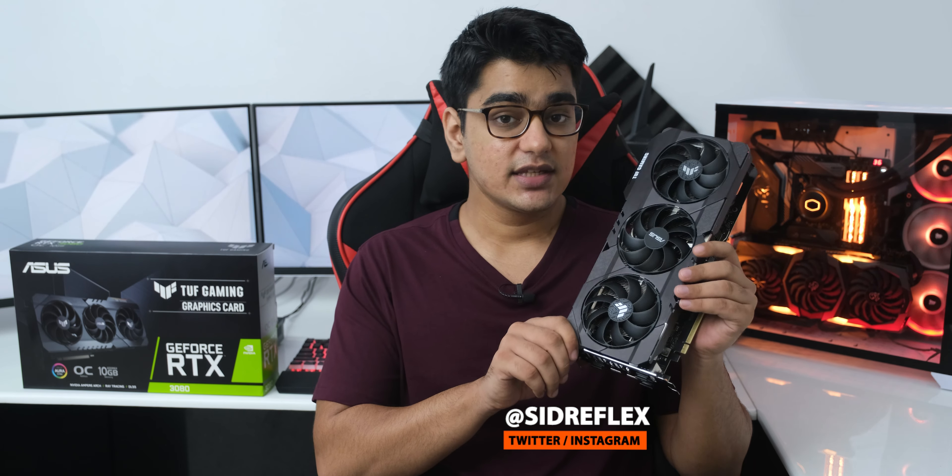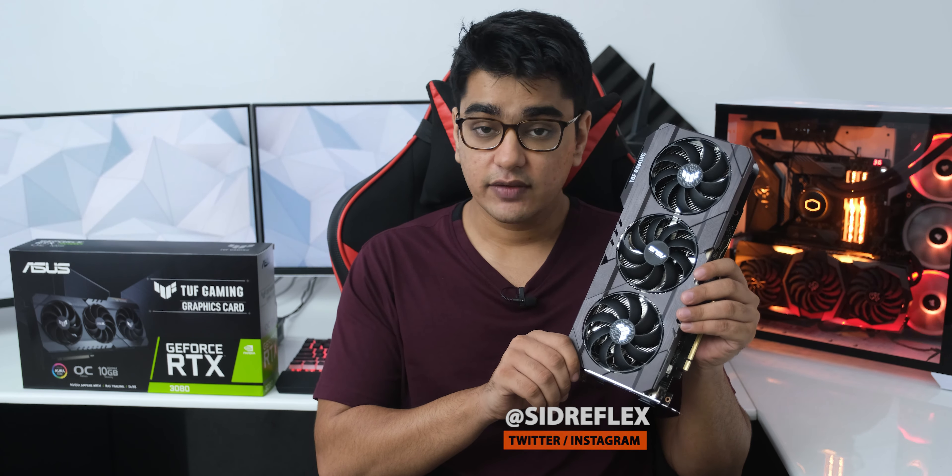Overall, the RTX 3080 offers a really good improvement at a seriously lower price point compared to the RTX 2080 Ti. It is 30% cheaper than the 2080 Ti, but it delivers an average performance increase of 35%.